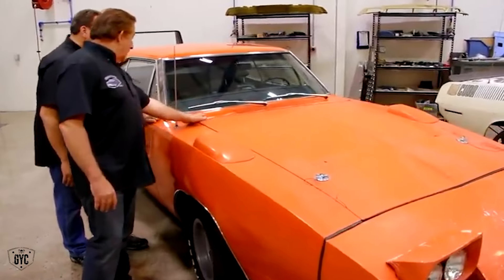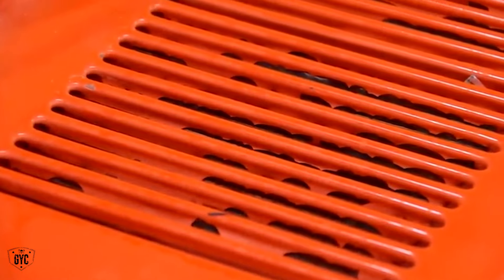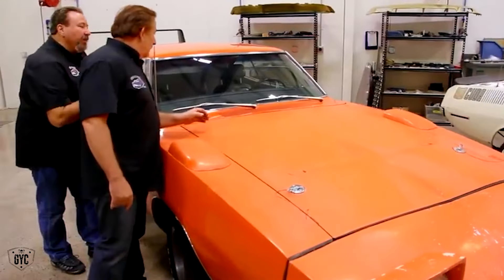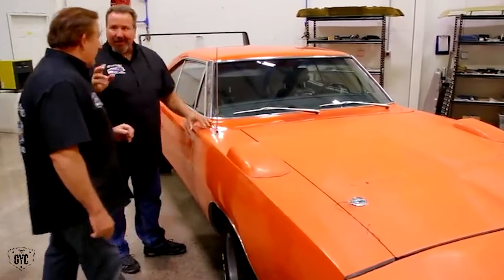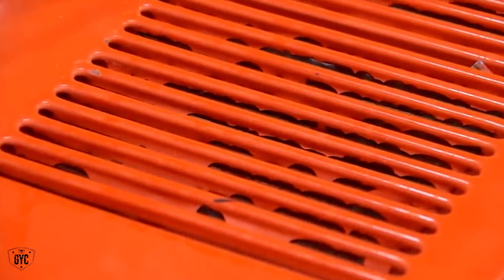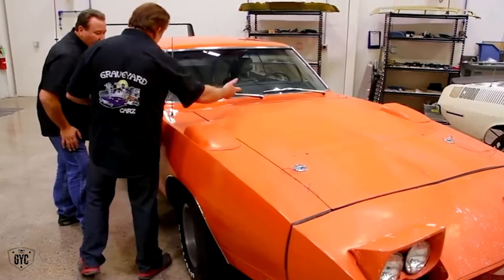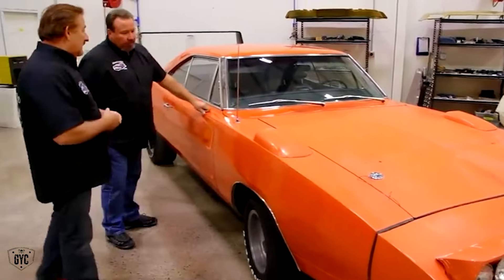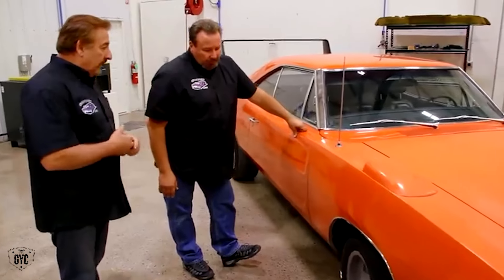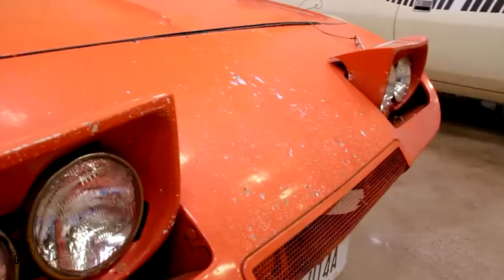Another panel that might not have needed to be touched is the cowl panel. There's peeling paint visible there — it could be the hand-shot lacquer peeling back, with the original orange paint underneath. The thought is that the whole car has probably been repainted at some point.